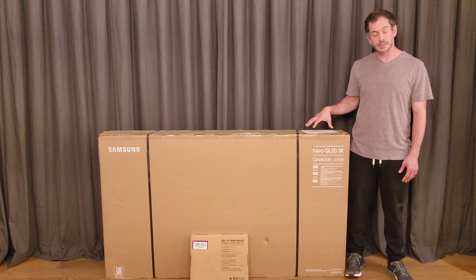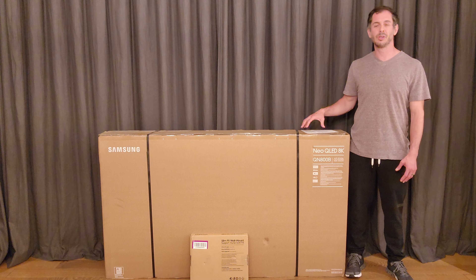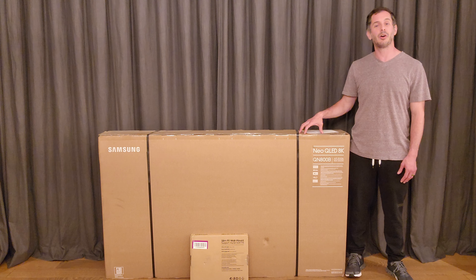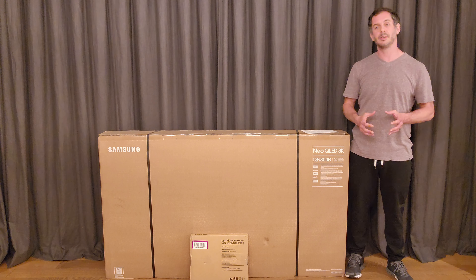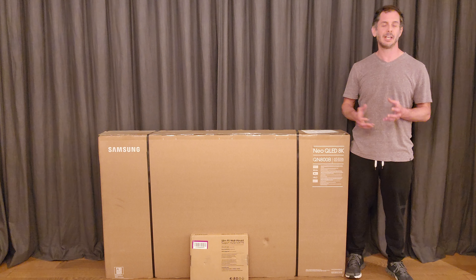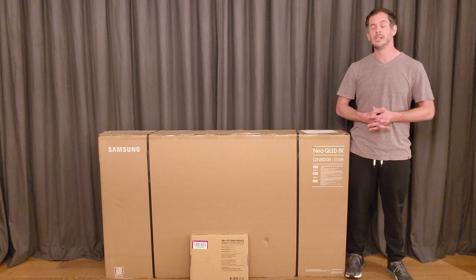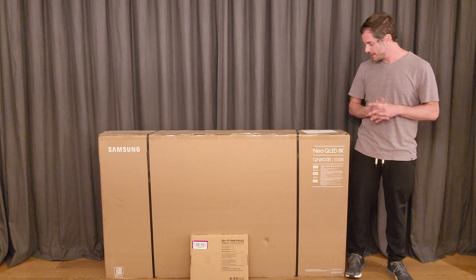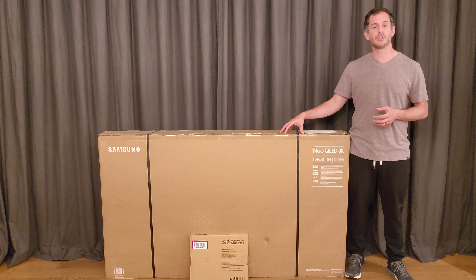This television also has something called a Real Depth Enhancer. The processor uses an algorithm to take objects in the foreground of the image and enhance their contrast, giving the optical illusion of depth and a three-dimensional feel. We'll see how that plays out in real life, but that's the idea behind it.